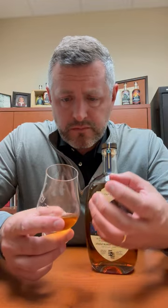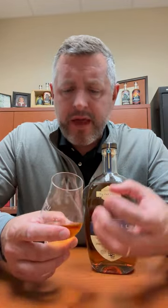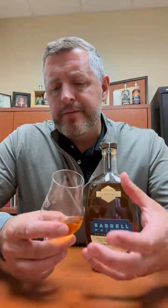That is like a liquid Lifesaver — so much fruit. Very candied fruit: candied orange, candied lemon, a pop of citrus. The oak is really finely integrated here; it's not over the top for a 120 proof whiskey. It's very easy to sip.